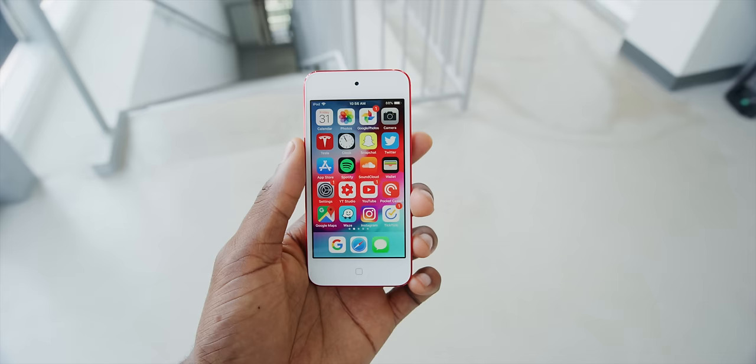What's up guys? MKBHD here, and this week the iPod Touch got an update, and possibly the last iPod update ever. This is an Austin Evans video title, and I asked him if I could use it, and he said yes. Thanks, Austin. So the iPod was, I think, Apple's first really super massive hit.